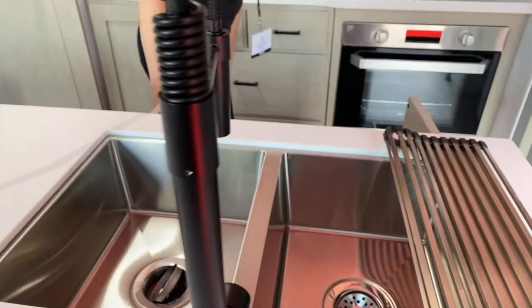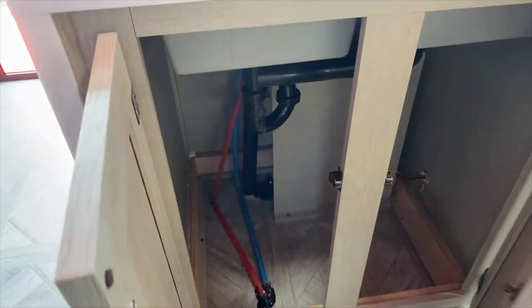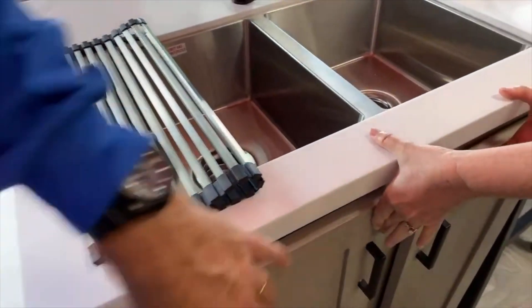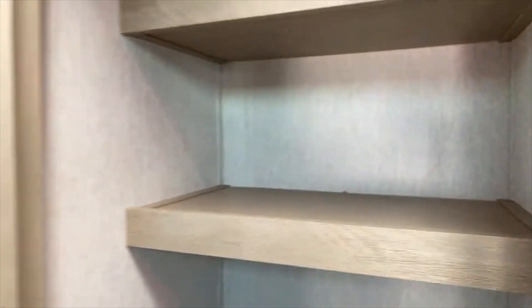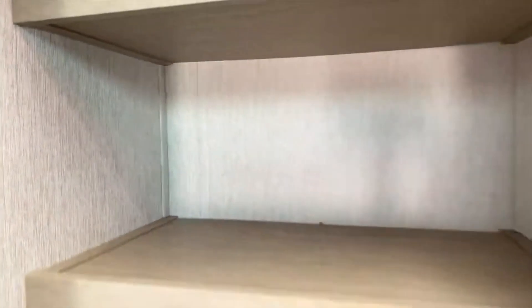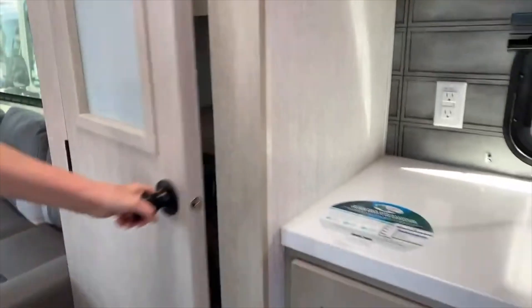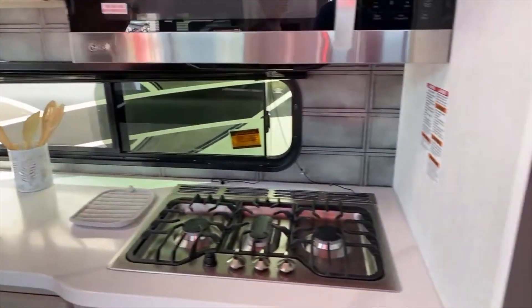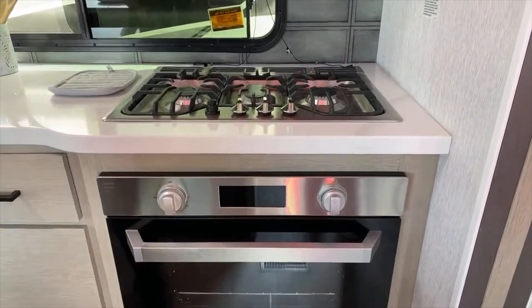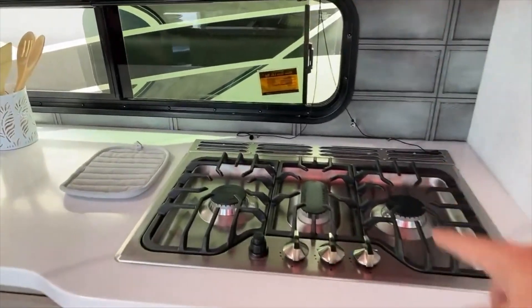Underneath the sink there is tall storage — great for a trash can, bottles, whatever you need. Behind that, there's a nice pantry with double-sided shelves. They're not all that deep, so reinforcing them shouldn't be an issue. Moving along, there's a solid surface countertop and a nice three-burner stove. There is an oven here as well — all Furion appliances for the stovetop and oven.